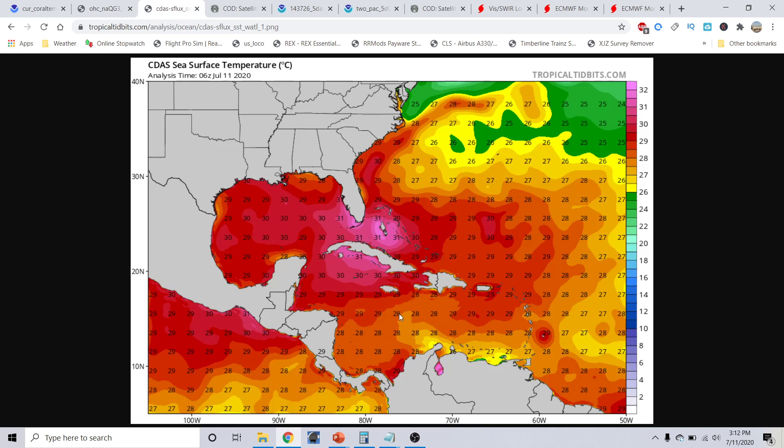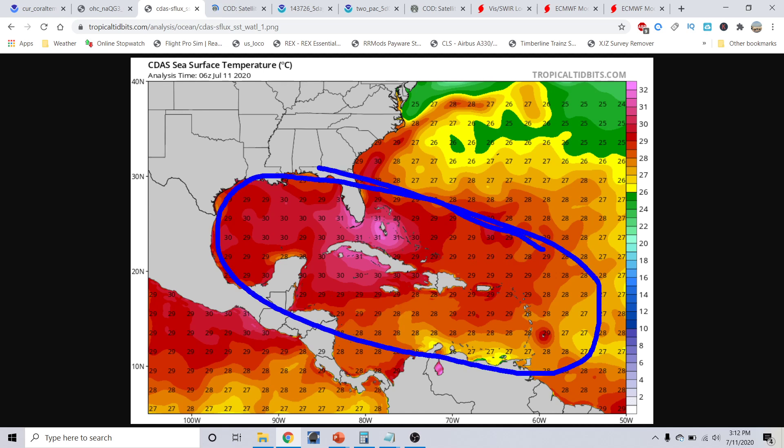Speaking of water temperatures out in the Caribbean and southwestern Atlantic, this is the actual skin temperatures — the water temperatures at the very surface from the CDAS methodology from TropicalTibbets.com, initialized this morning at about 1 o'clock a.m. This area right in through here is just boiling. This is literal bathwater.